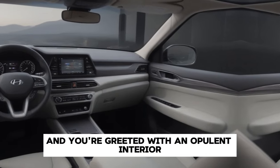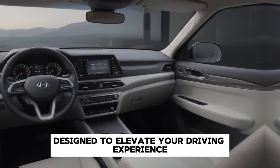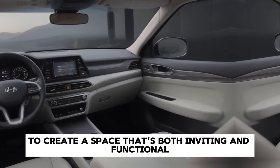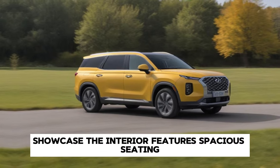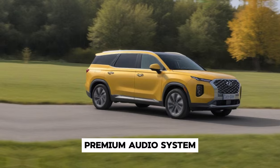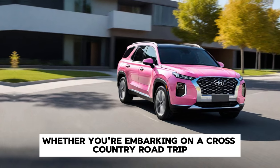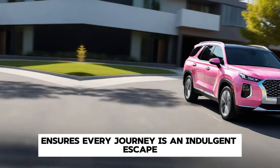Step inside, and you're greeted with an opulent interior design to elevate your driving experience to new heights. Premium materials, exquisite craftsmanship, and cutting-edge technology converge seamlessly to create a space that's both inviting and functional — with spacious seating, an advanced infotainment system, premium audio system, panoramic sunroof, and customizable ambient lighting. Whether you're embarking on a cross-country road trip or just commuting to work, the Palisade ensures every journey is an indulgent escape.